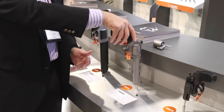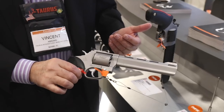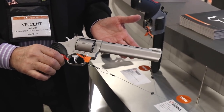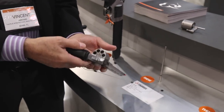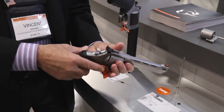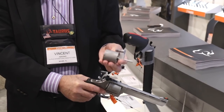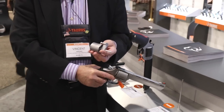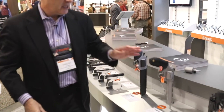This next revolver is quite unique — the Taurus 692. It comes in matte black and matte stainless in a six-and-a-half or three-inch barrel. It currently has the .38 Special/.357 cylinder in it and holds seven rounds. However, it also comes with a nine millimeter cylinder and two moon clips. For those who want to go shooting without bringing multiple boxes of ammunition, it's a great dual centerfire revolver. MSRP is $659 for stainless and $609 for black.